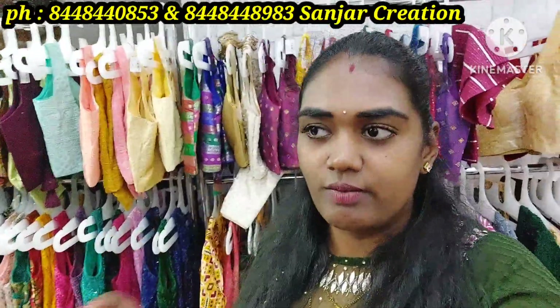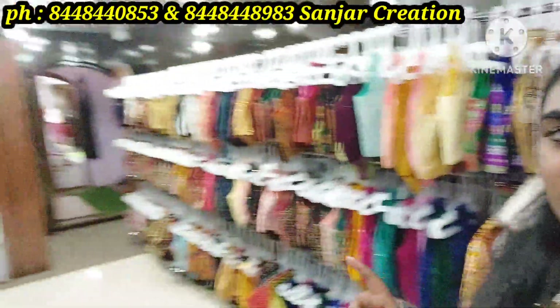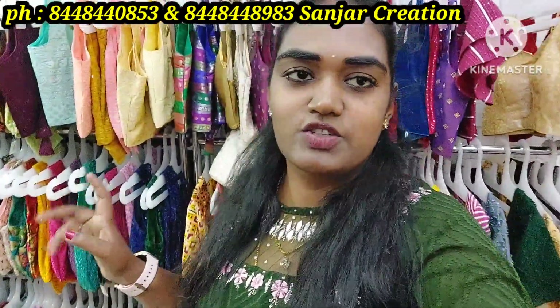You can use customization, stitching work, and you can make a purchase. You can get a custom dress, an all-in-one option, and a customization option.